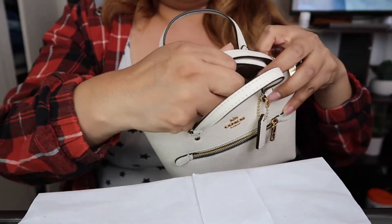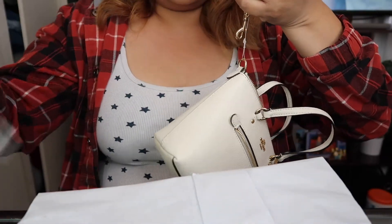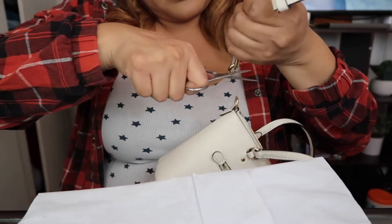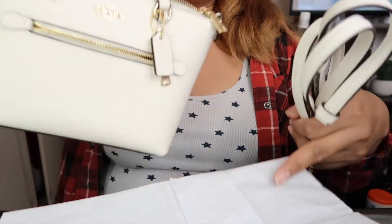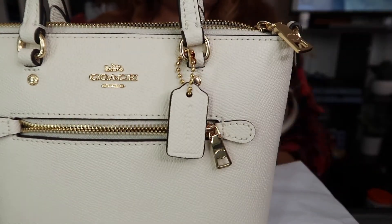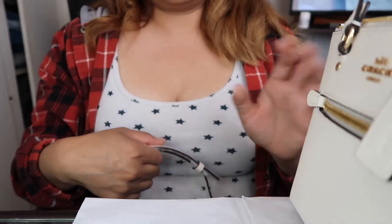It does come with a strap. I'm going to take the strap off — I hate the strap, not even gonna lie. The strap looks really bulky and cheap, so I'm going to cut this off. This is the strap — it's kind of long. Let me show you the inside before I attach it.